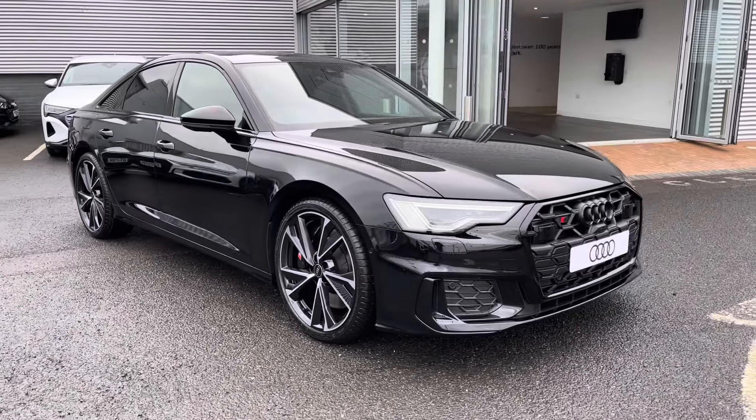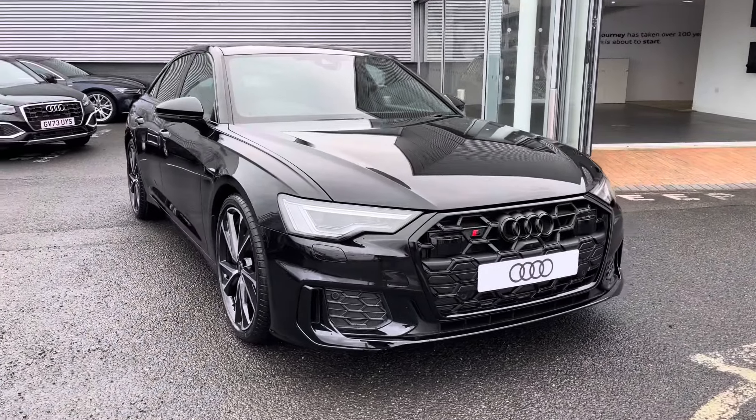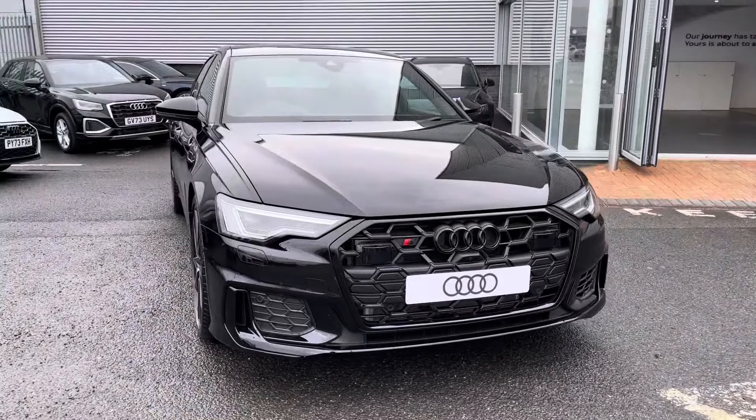Hi there, my name is Dan from Carlisle Audi, and today I'll be taking you around this brand new Audi. Here we have this beautiful example of an S6 Saloon Black Edition Quattro, which comes finished in the Mythos black metallic paintwork.